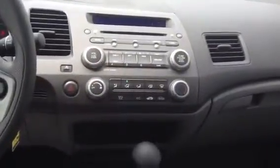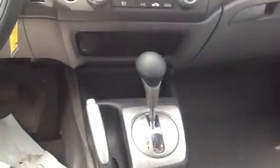And the entertainment centre, which also has air conditioning. There's an auxiliary input for phones, a voltage charger, and automatic transmission as you can see.